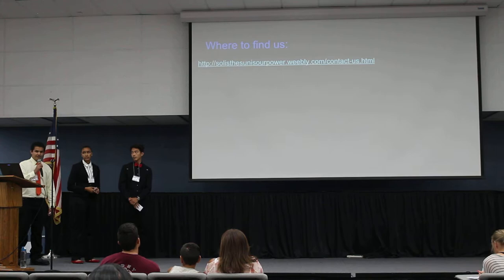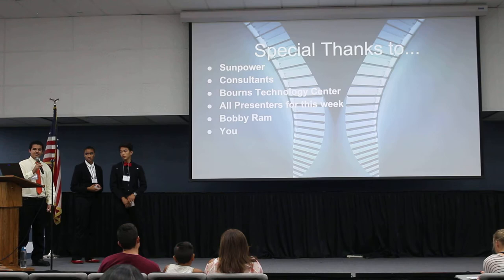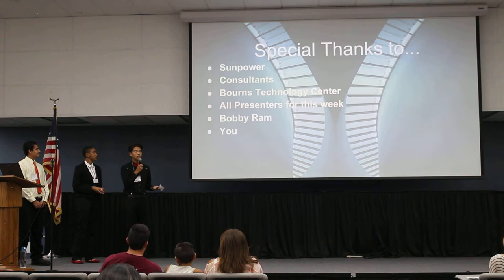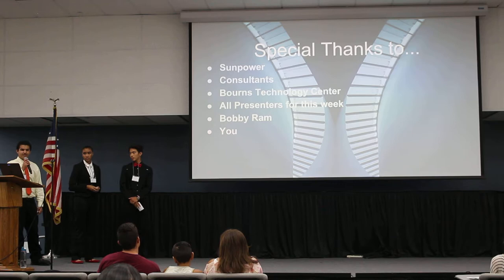You can get more information from our website at SolisTheSunIsOurPower.Weebly. We'd like to give our special thanks to SunPower for sponsoring this event, and to all the consultants who helped with our project. We'd also like to thank the Bourne Technology Center for offering their auditorium, and thank you for taking the time to listen to us.